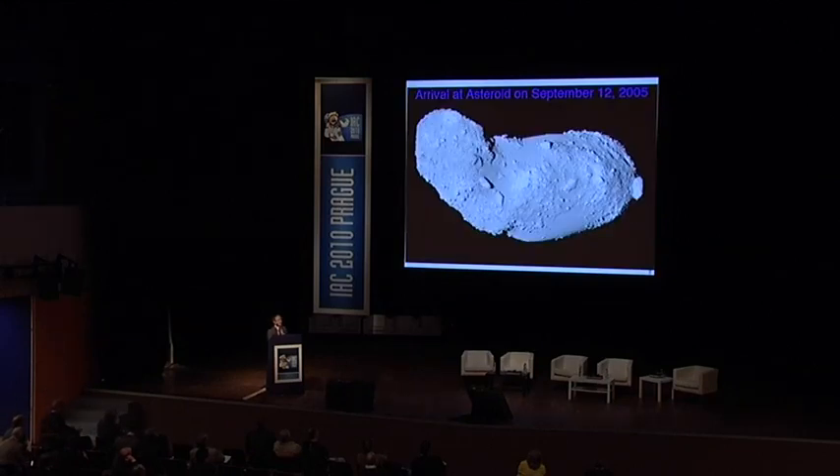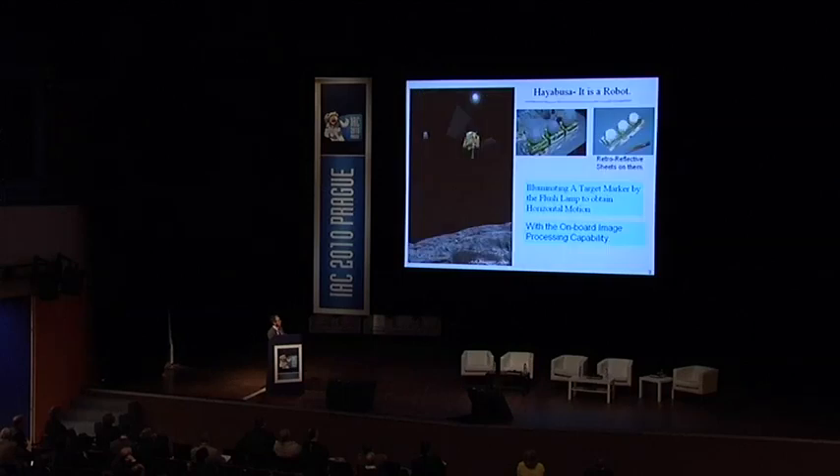The spacecraft arrived at asteroid Itokawa on September 12, 2005.